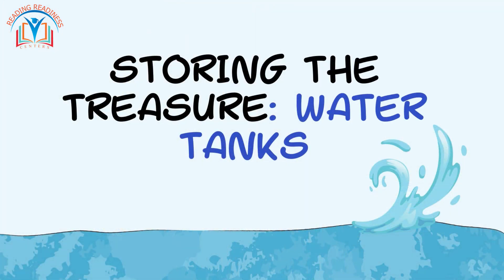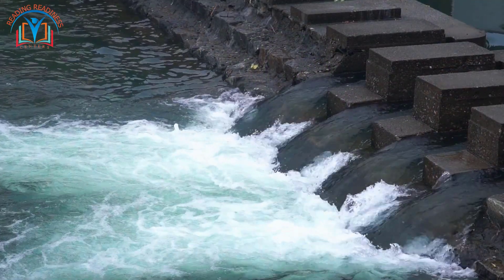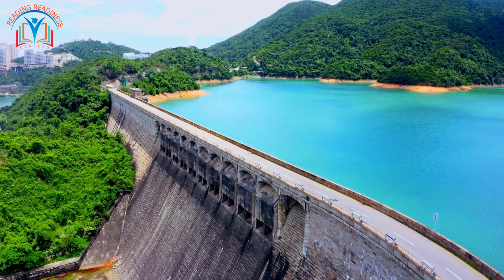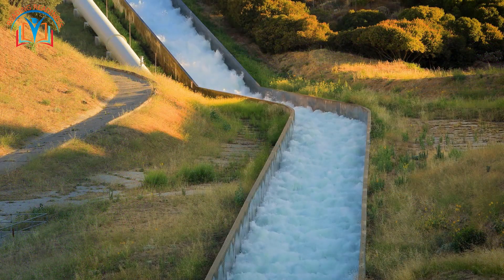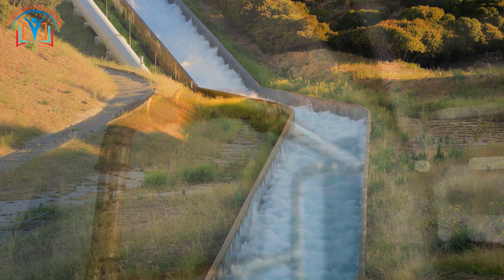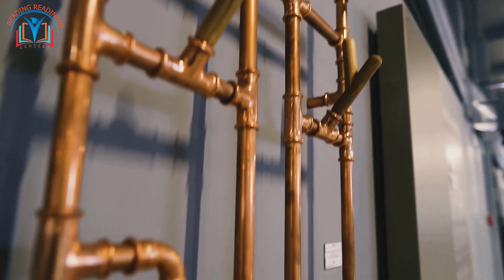Once the water is sparkling clean, it doesn't magically appear in your faucet — it gets pumped into giant storage tanks, like enormous water reservoirs. Imagine them as giant water bottles holding enough water to quench the thirst of an entire town. From these tanks, a network of pipes becomes the star of the show. These pipes, hidden beneath our streets, are like a water highway system carrying the treated water all across towns and cities.